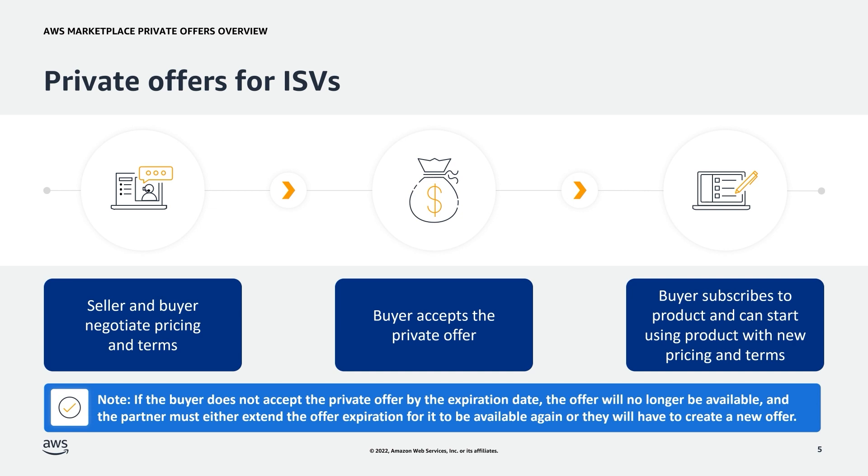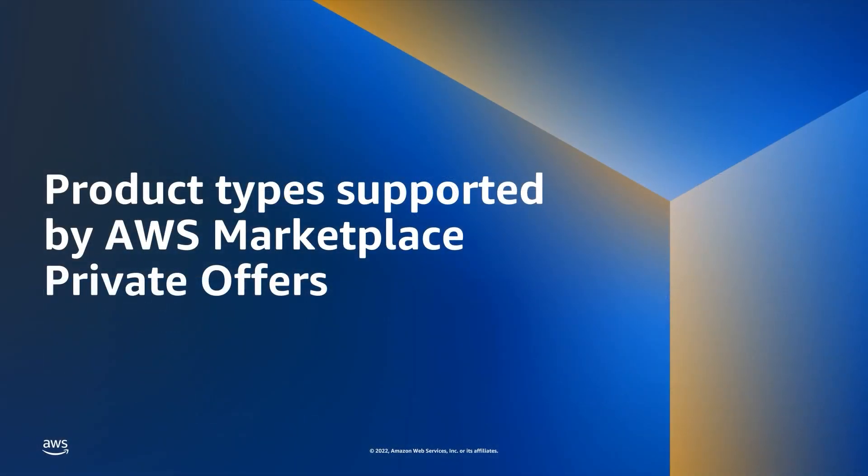It should be noted that if the customer does not accept the private offer by the expiration date, the offer will no longer be available, and the partner will either have to extend the offer expiration date for it to be available again, or the partner will have to create a new offer. Now, we'll go over the product types that are supported by AWS Marketplace Private Offers.